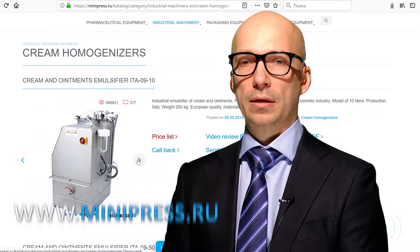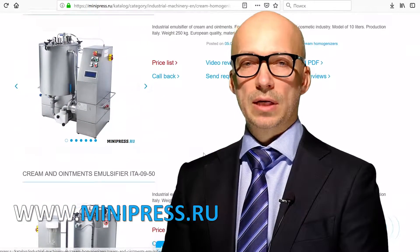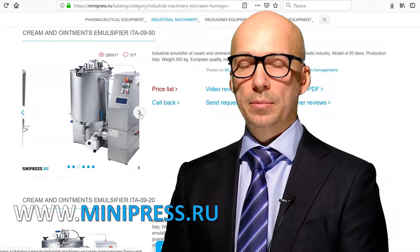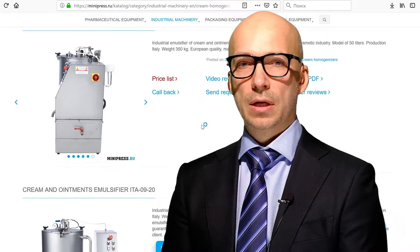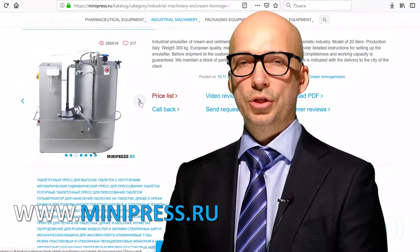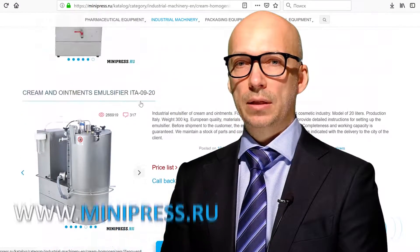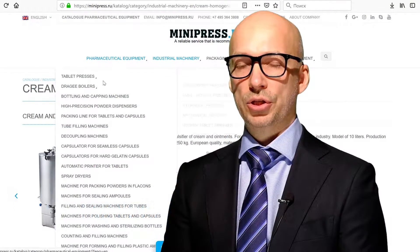Our specialists will choose equipment for cream and ointment manufacture for you. Our catalog describes models of homogenizers, dispensers for liquids and viscous materials, equipment for exact dosing of creams and ointments, various stainless steel tanks from China, equipment for tube filling and sealing, and automatic and bench tube filling machines.